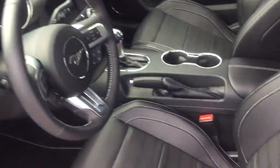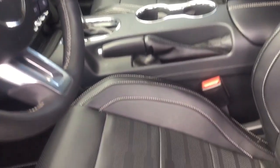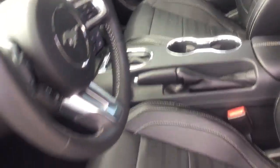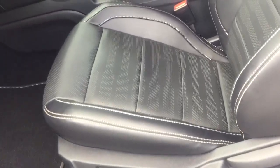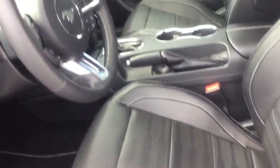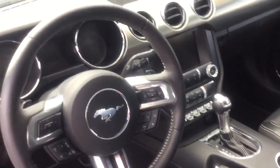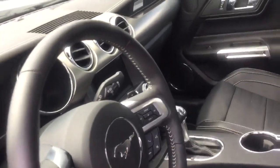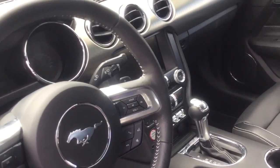Now speaking more on the interior, the seats are heated — both driver and passenger heated seats. You've got a six-way power adjustable driver's seat. This vehicle also comes equipped with Bluetooth, remote power door locks, and air conditioning with dual-zone climate control.